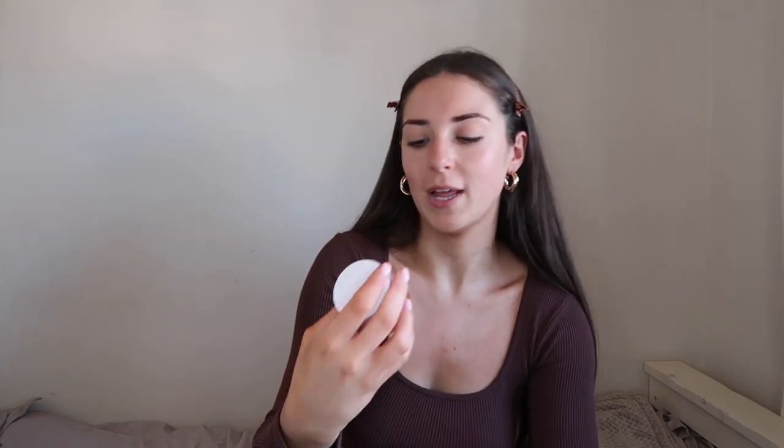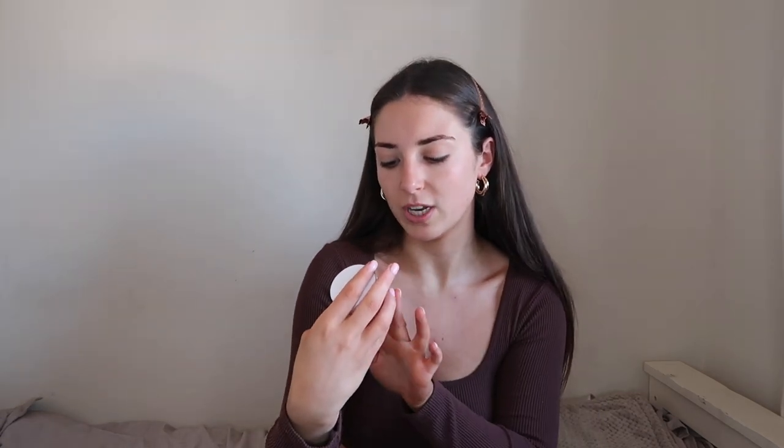I'm just prepping my face with some moisturizer — it's just the Nivea one, so cheap and it's the best — and then I'm going to use this Ole Henriksen brightening gel cream under my eyes.